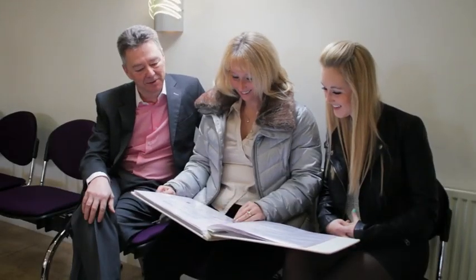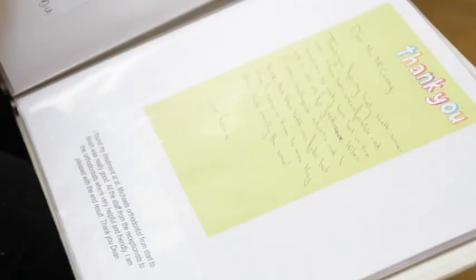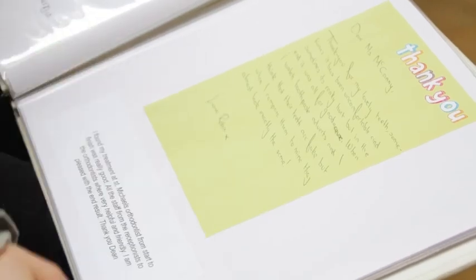Our practice has been designed to put patients at ease, make them feel relaxed and comfortable so that they really enjoy their whole experience of coming here. If like me you're a little bit nervous about having dental work done, they soon get over that and you soon realise there's nothing to worry about.